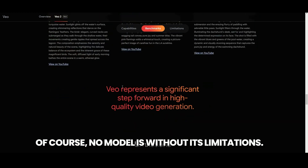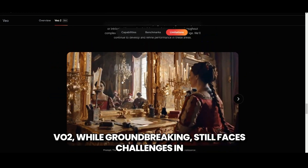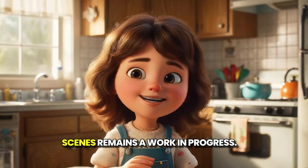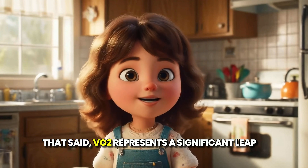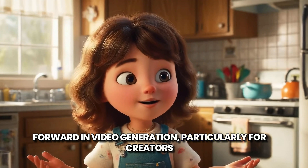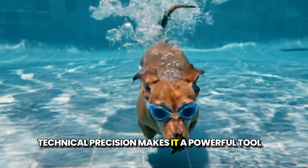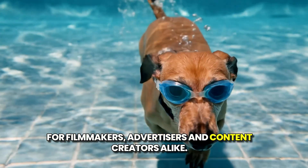Of course, no model is without its limitations. VO2, while groundbreaking, still faces challenges in creating perfectly dynamic or intricate videos. Maintaining complete consistency in highly complex scenes remains a work in progress. That said, VO2 represents a significant leap forward in video generation, particularly for creators who prioritize realism and control. Its ability to balance creative flexibility with technical precision makes it a powerful tool for filmmakers, advertisers, and content creators alike.